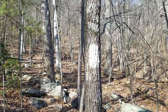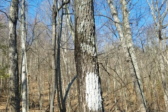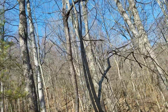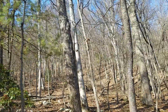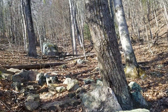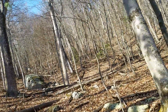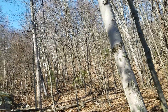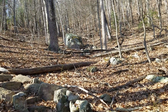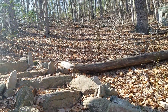Here's a blaze you can see on that tree. Blazes are supposed to be one by six — that one looks like it's a couple inches by six. When they put the blazes down they use a little stencil that's like one by six and just paint down through there. On the Appalachian Trail the blazes are white.